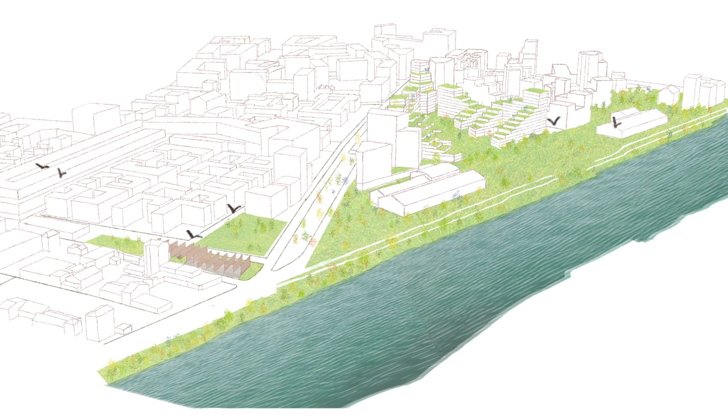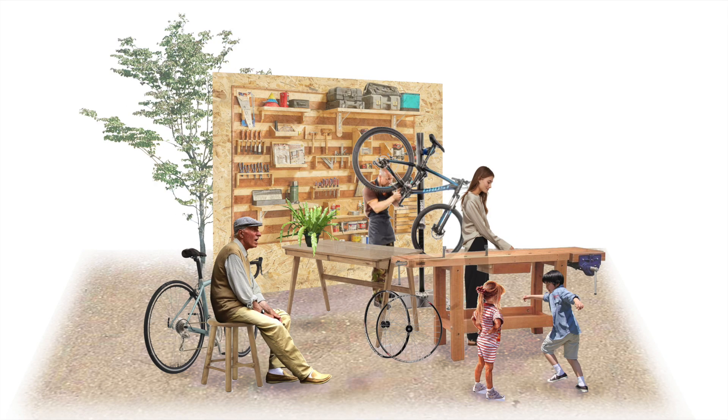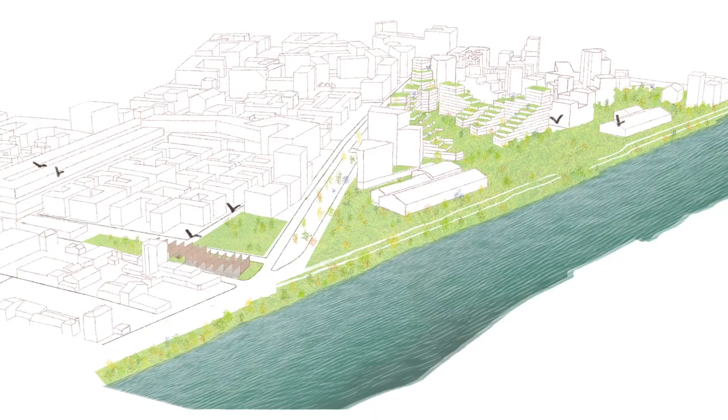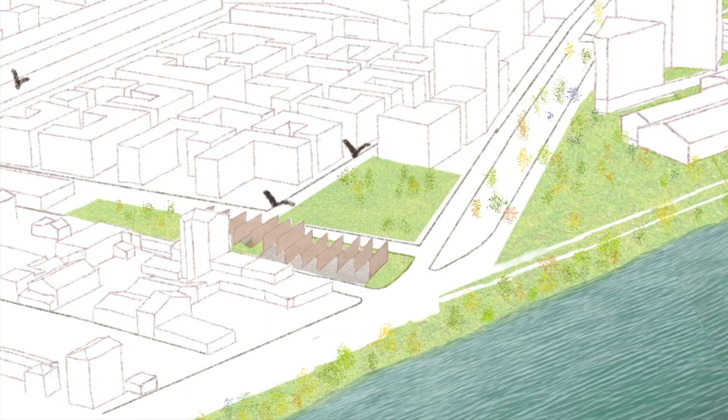Grouped participatory habitats bring together families living according to common ethical, social and environmental values. This particular project offers 13 lots for family use, plus one common to all residents.